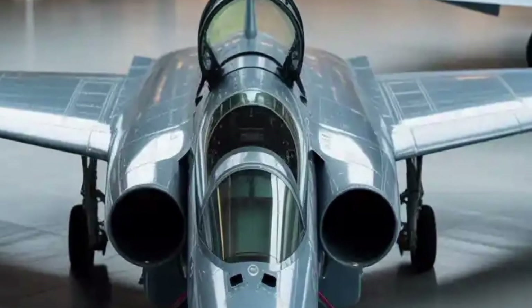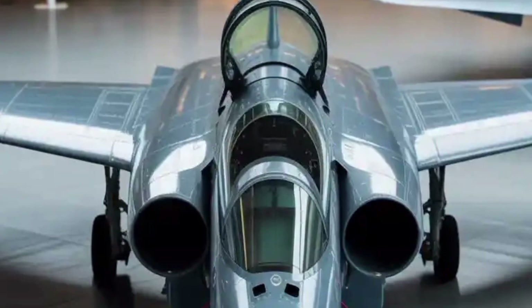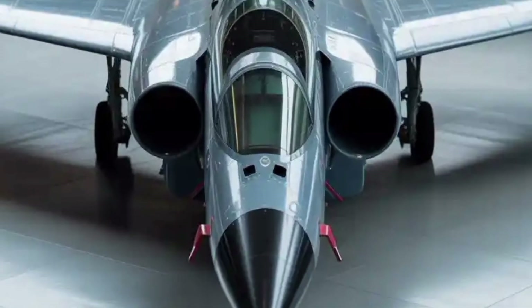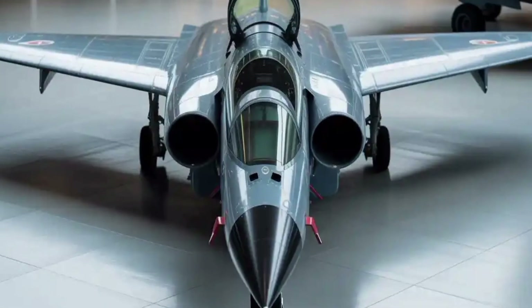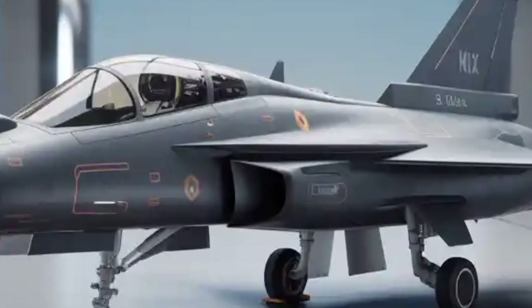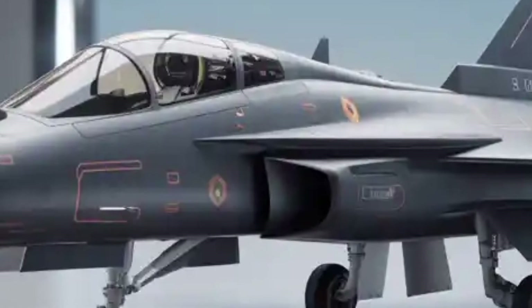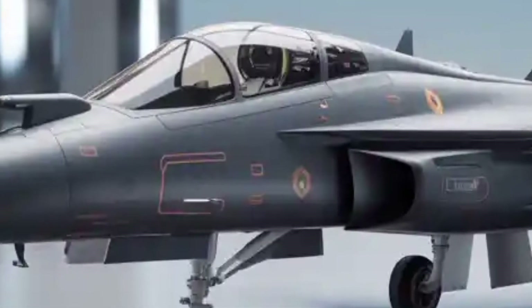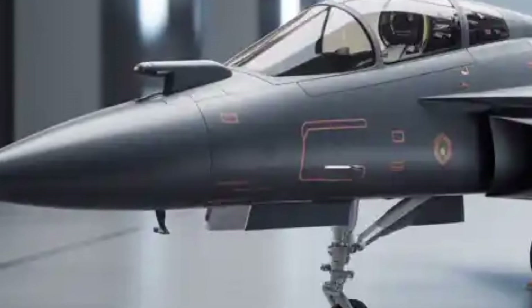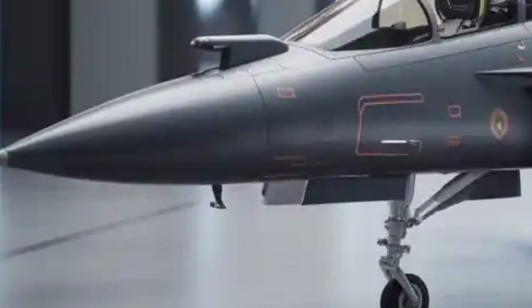Radar-absorbing coatings and optimized air intakes are designed to reduce its radar cross-section, enhancing stealth capabilities. The cockpit's layout, equipped with a wide-area touchscreen display and minimal physical switches, reflects the global move toward glass cockpits. This provides the pilot with better situational awareness and faster response times during missions, all while maintaining comfort and operational efficiency.